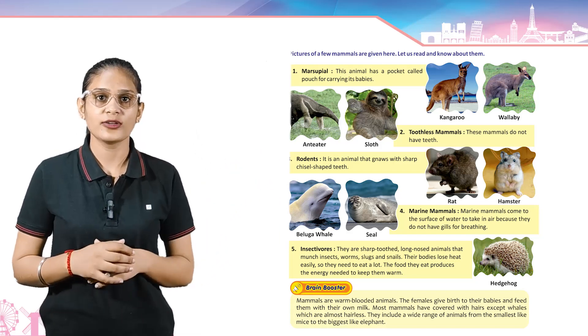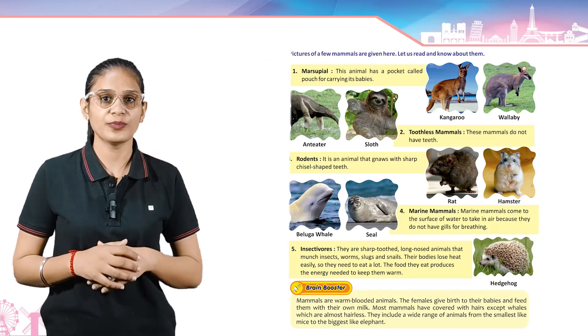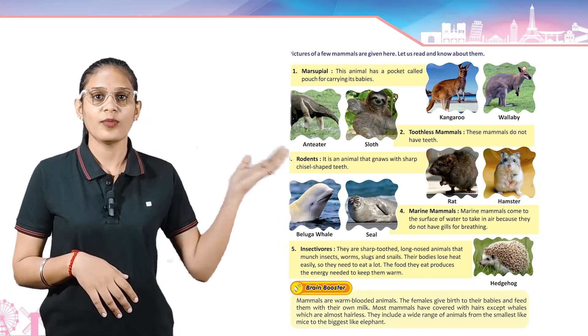Rodents — these are animals that gnaw with sharp chisel-shaped teeth. Example: rat and hamster.